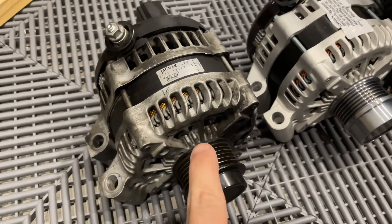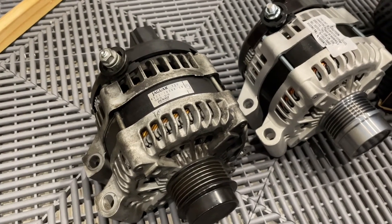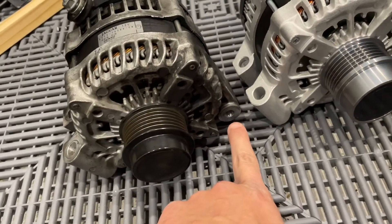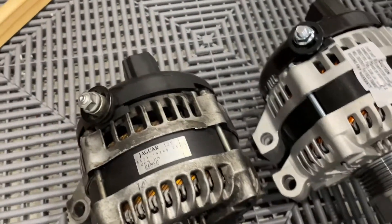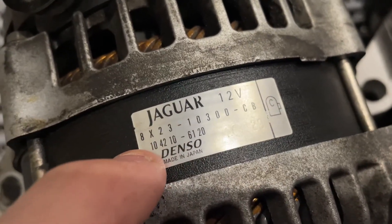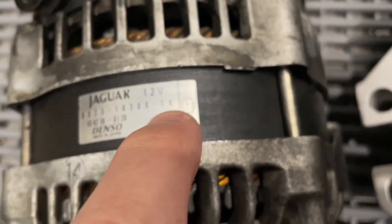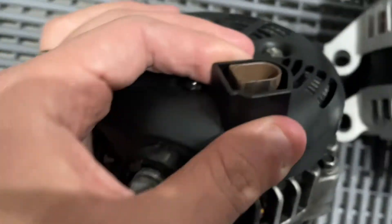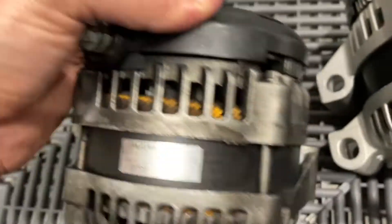This is the unit out of the car — actually wasn't that hard to remove. These are 13mm bolts here and one 13mm bolt at the front. That's the part number — it's a Denso alternator, so the Denso part number starts with 1042. The pin type refers to the single pin plug on the back.